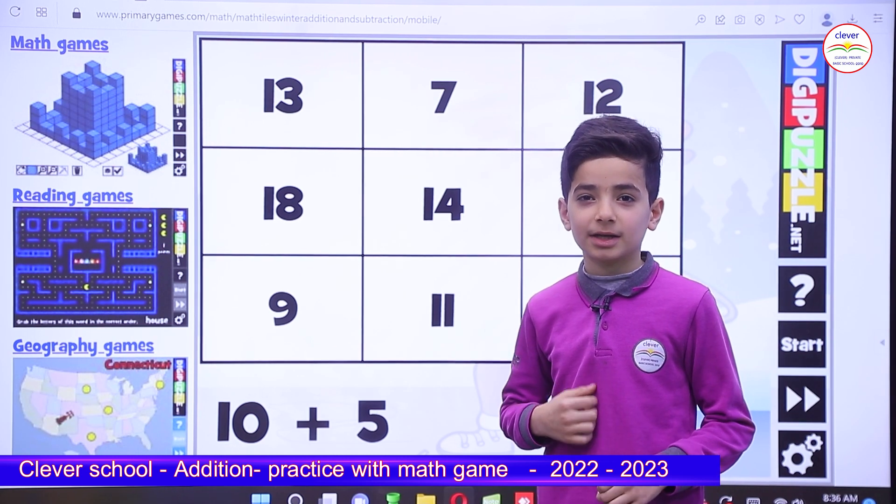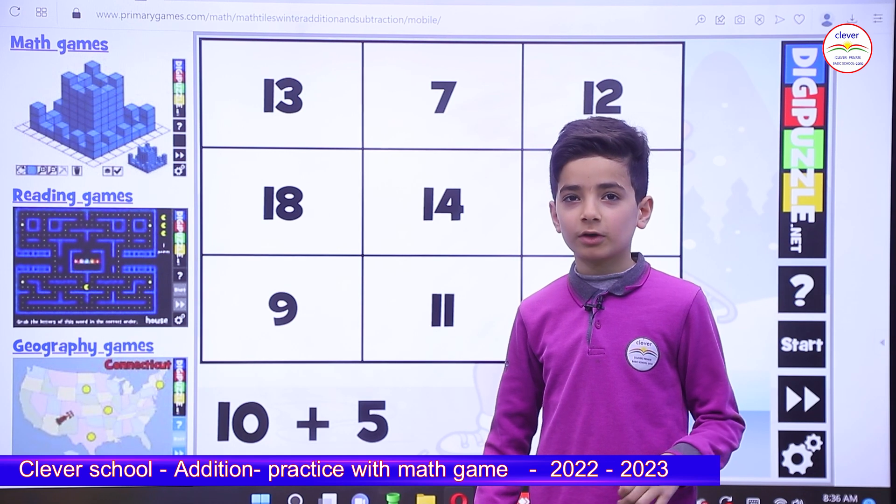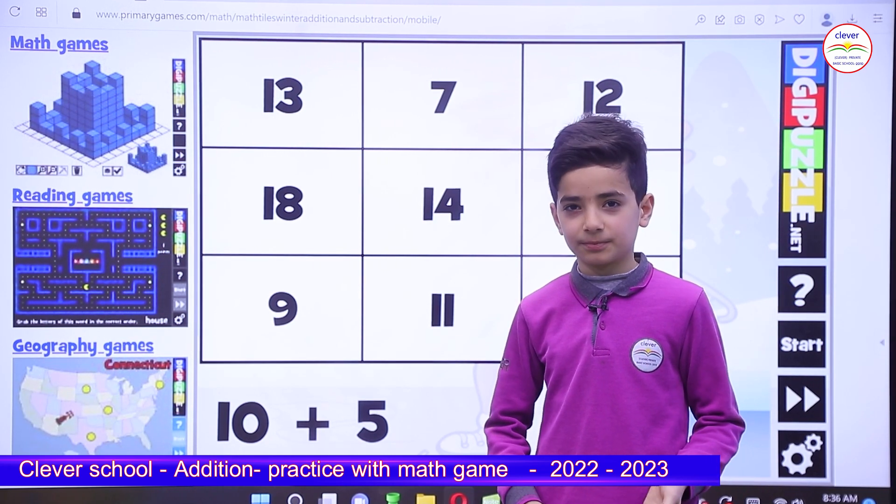Hi, my name is Mohamed and I am in Clever School. I am glad for this practice addition in this fun math game. Let's start.